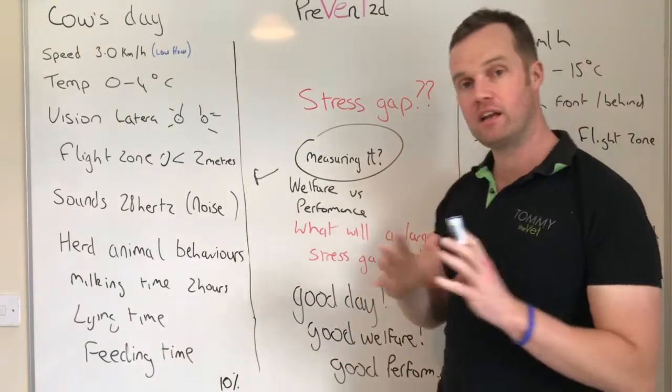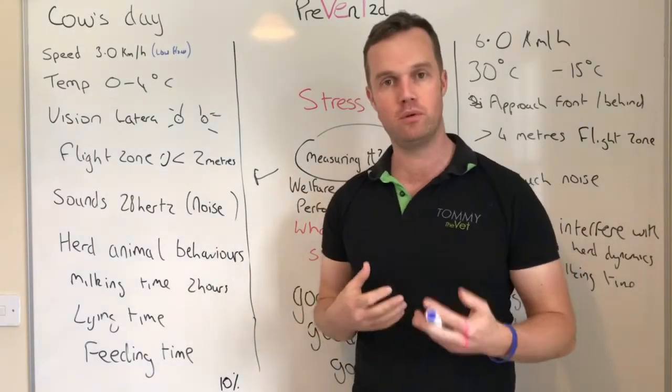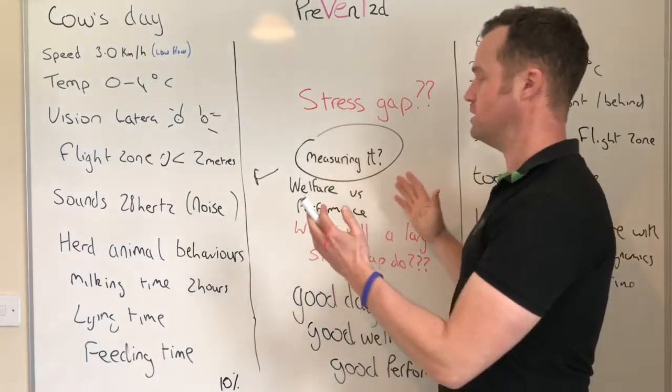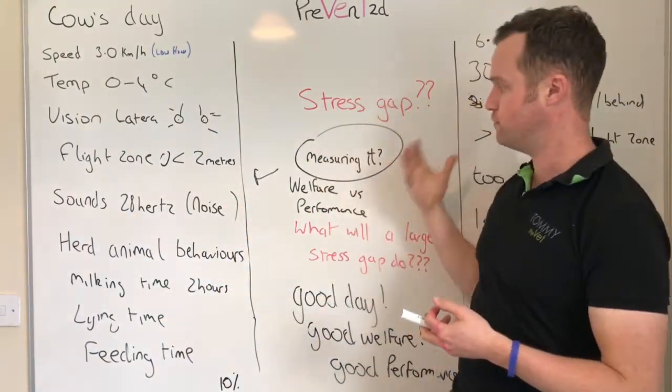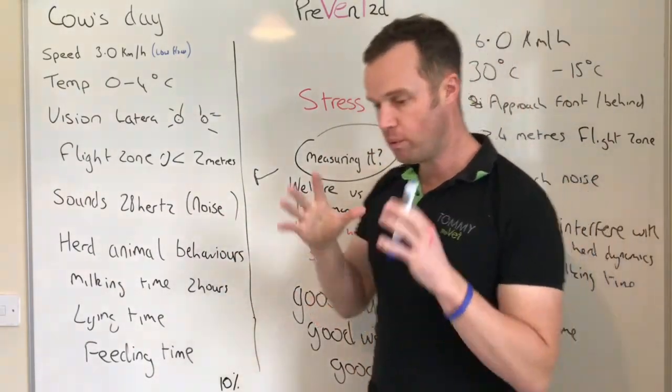I like to have a bit of fun with things in my own head when I'm out on farms, making up new assessments and trying to understand the system. I came up with this idea of measuring the stress gap — from what the cow actually needs and what she gets on the farm — and how you measure that stress gap and how it affects performance.